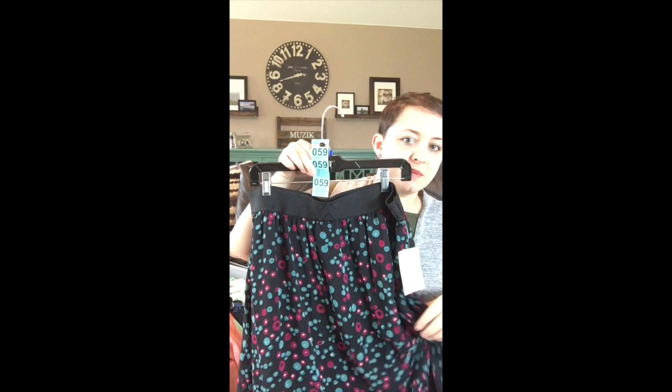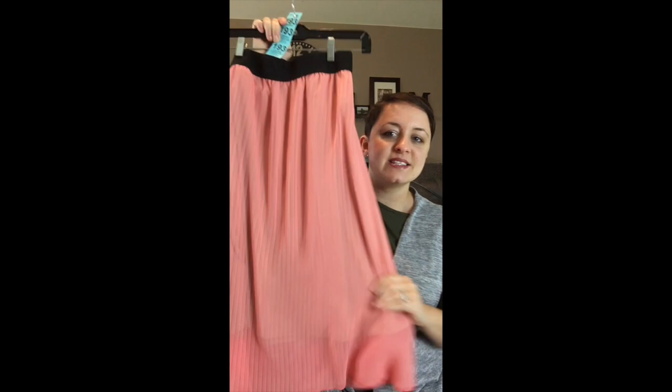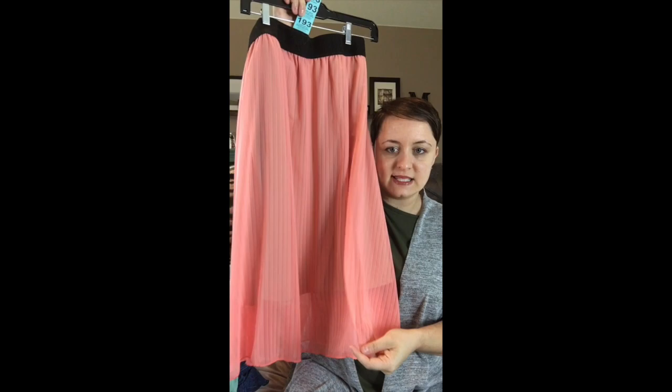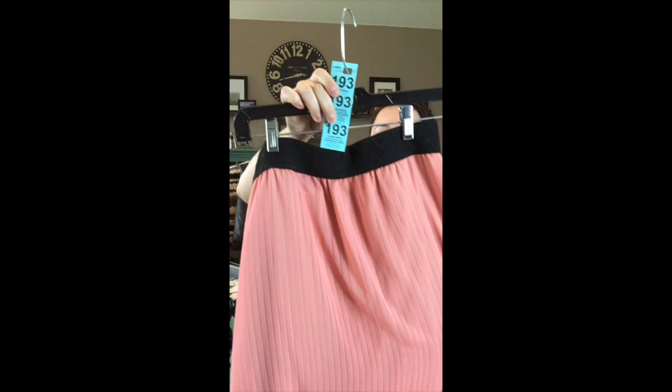Sorry, the light kind of does that in live videos — I haven't figured out a way to get around that with the light kit. This next one is a nice peachy pink color and it almost looks like it has pleating, but it's not pleated — it just has pleating lines on it. It has a tan underlay. This one is number 193.